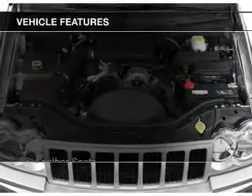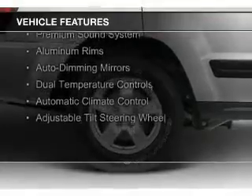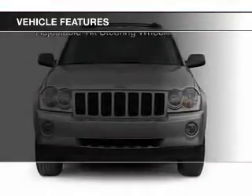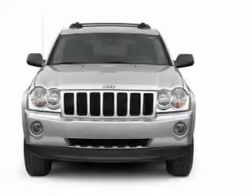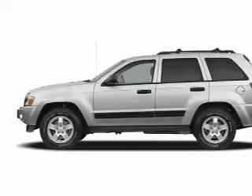The features include leather seats, Sirius XM satellite radio, steering wheel controls, memory seats, a premium sound system, aluminum rims, auto-dimming mirrors, dual temperature controls, automatic climate control, and adjustable tilt steering wheel.